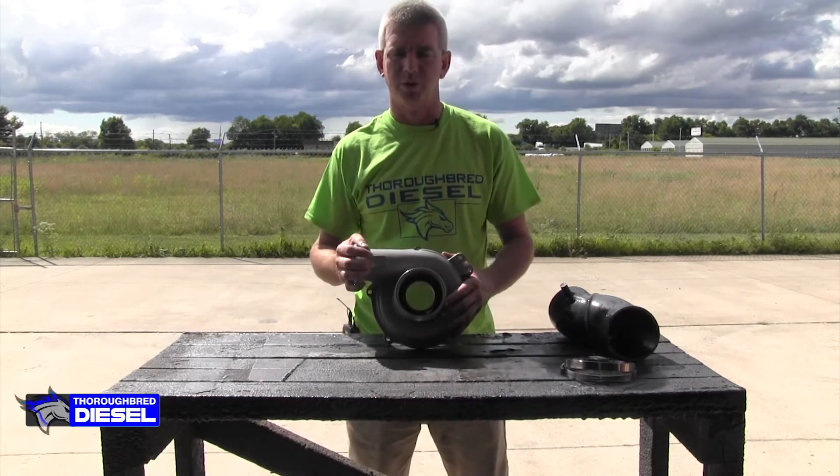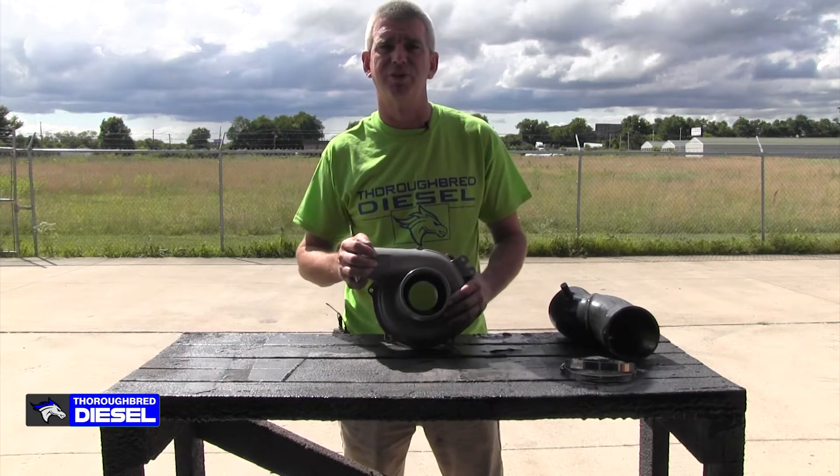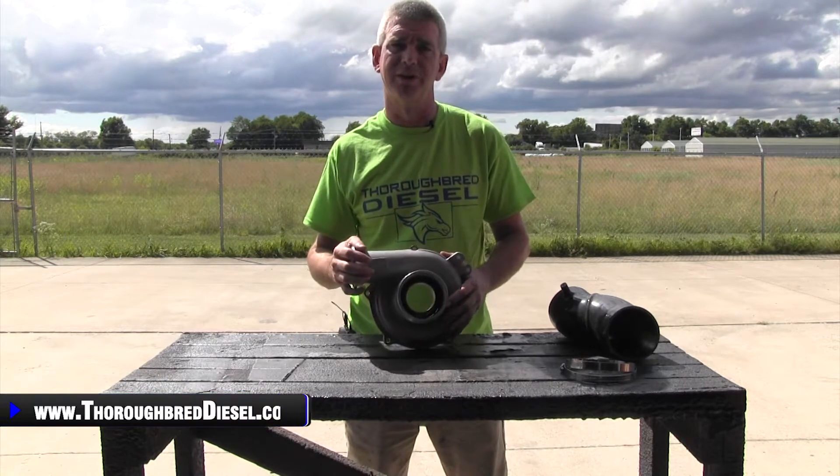Today we're going to show you ATS's ported compressor housing for the 1999.5 to 2003 Ford Power Stroke 7.3 liter.